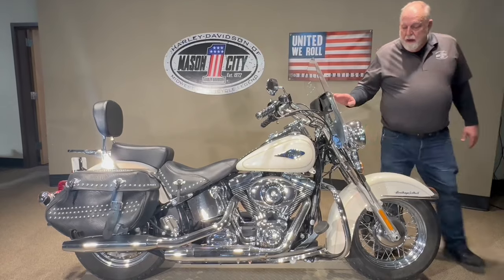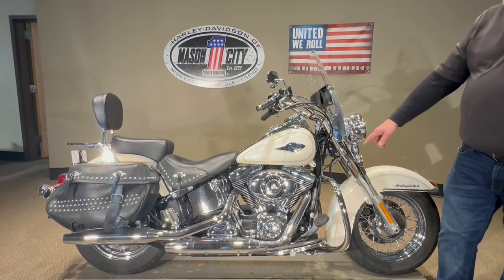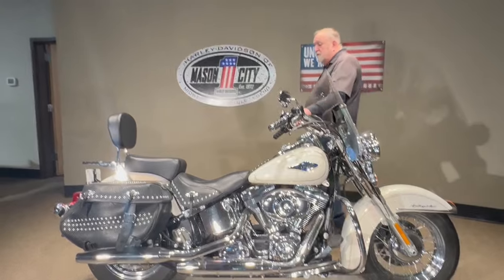It has a windshield bag on it. It's got the deflectors here, got the engine guard, passenger backrest, and the grips. Very nice, 12,000 mile bike.